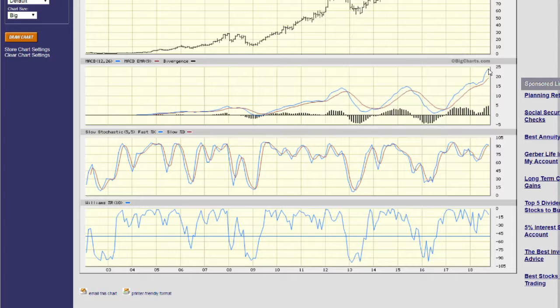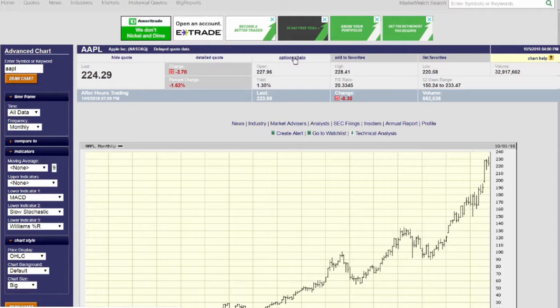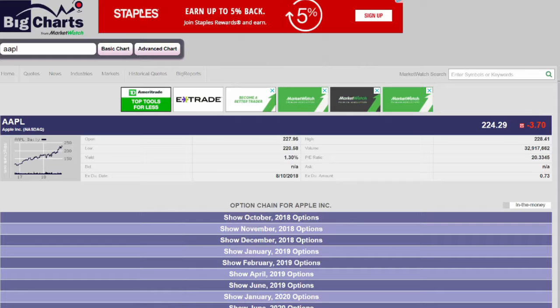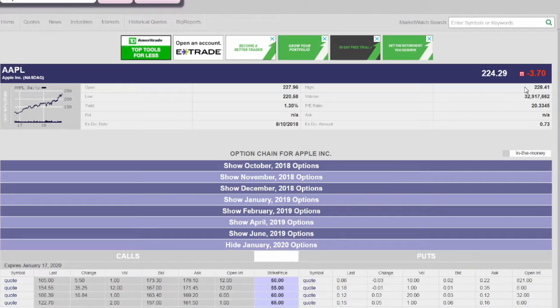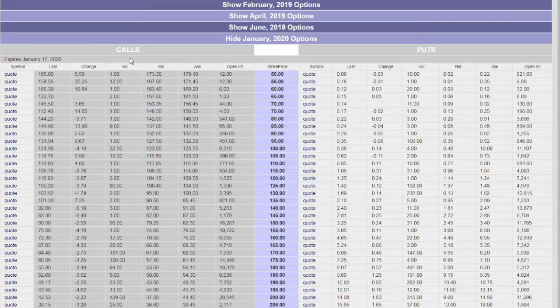Let's say that we're at a peak here in Apple, so I'm going to look at options a year out from today. Hitting the option chain and letting it load — it loads October first, but we don't want that. Looking further down, there isn't anything exactly a year out, so let's try January 2020. That's the closest we can get. The calls are on the left and the puts are on the right, so we're just going to deal with the calls.